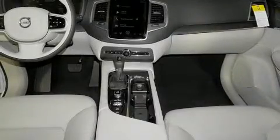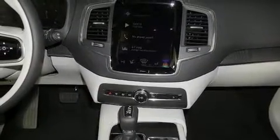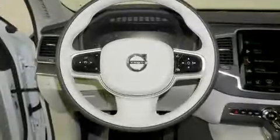Top features include front dual-zone air conditioning, front and rear reading lights, a trip computer, power front seats, power moonroof, a power liftgate, and one-touch window functionality.